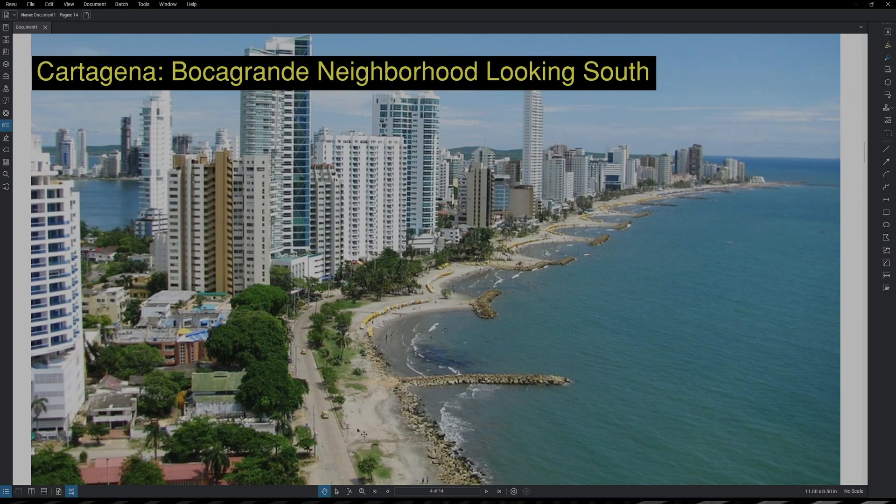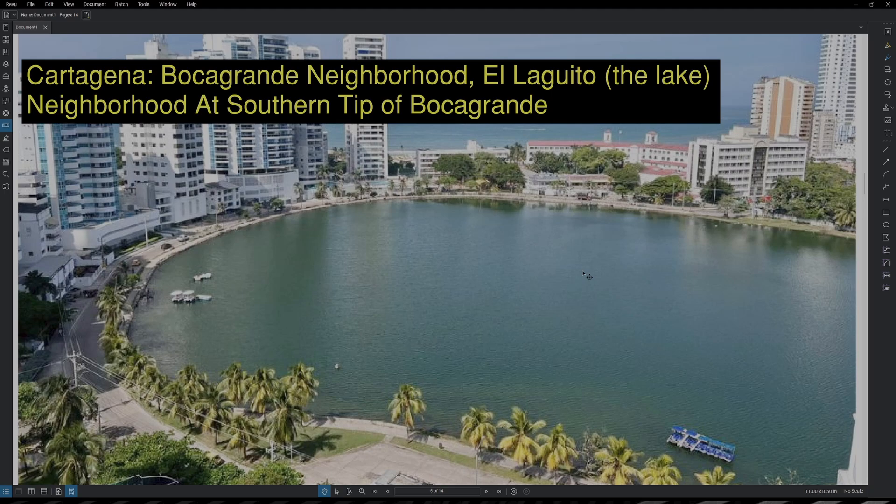Moving further south, about five minutes away from the old city, we have the Boca Grande neighborhood — many tall buildings, hotels, and Airbnbs located right next to the beach. Further south into Boca Grande, we have a neighborhood called El Laguito. It is a neighborhood at the southern tip of Boca Grande, with many buildings and Airbnbs and hotels surrounding a lake, and it is a very nice view.